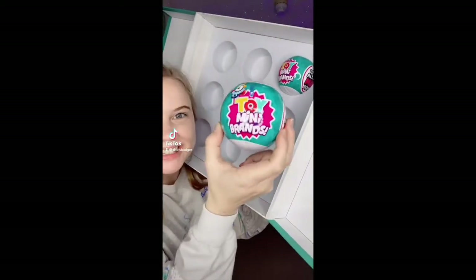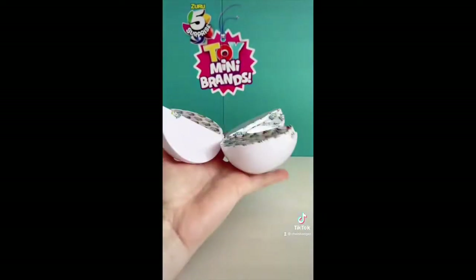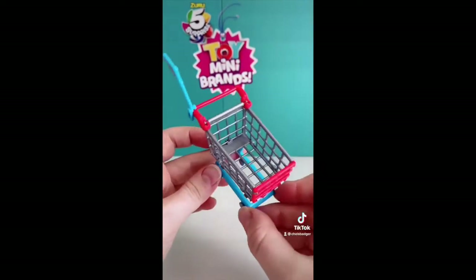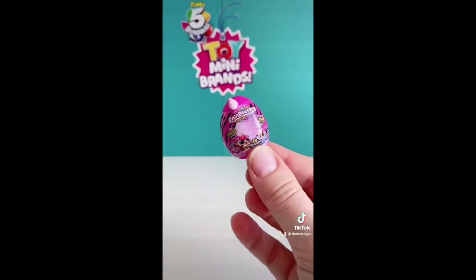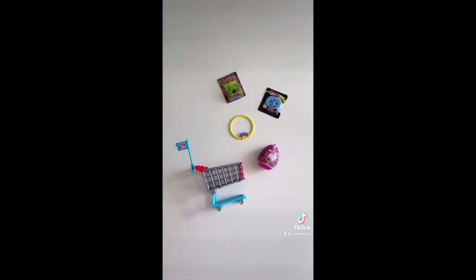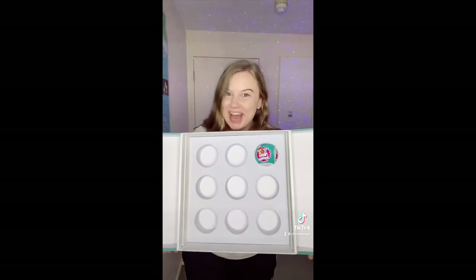With only two Toy Mini Brands balls left to open, let's open number 19 and see if it brings us any luck. This one I've gotten before so it's a duplicate, this one is also a duplicate but I really like the trolleys, another duplicate — far out, I've been getting so many dupes lately. The next bowl we open is going to be the very last one so hopefully it's got a rare or a new one in it.